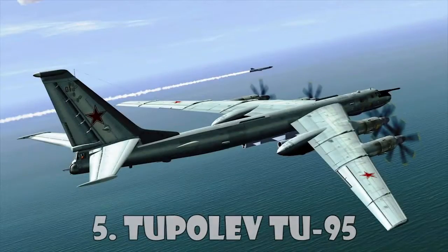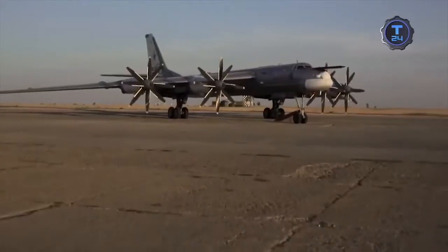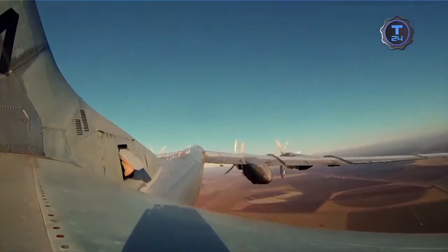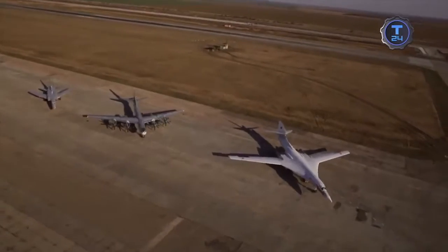Tupolev Tu-95. The Tupolev Tu-95 is a large, four-engine turboprop strategic bomber. First flown in 1952, the Tu-95 entered service with the Soviet Union in 1956, and is expected to serve the Russian Aerospace Forces until at least 2040.